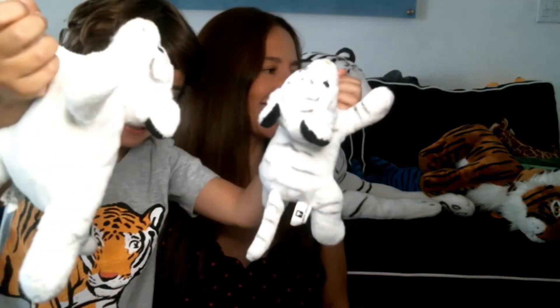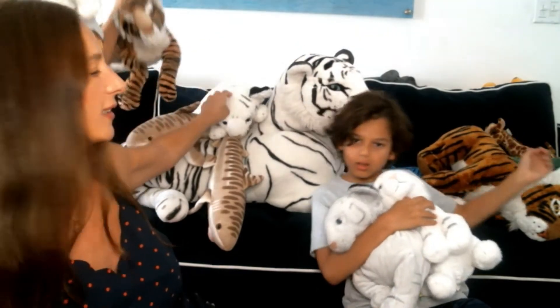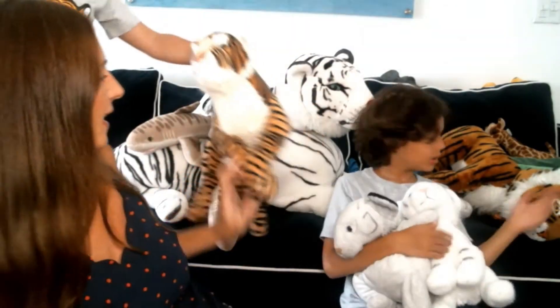These are white tigers. This is a big white tiger. We also have another younger white tiger. We have a Siberian tiger and Bengal tigers. Maxwell has the baby tigers.